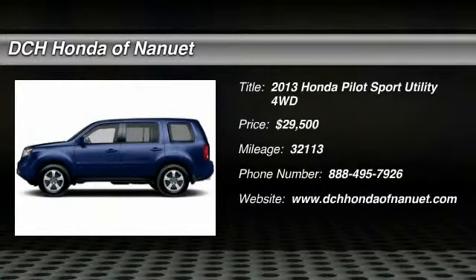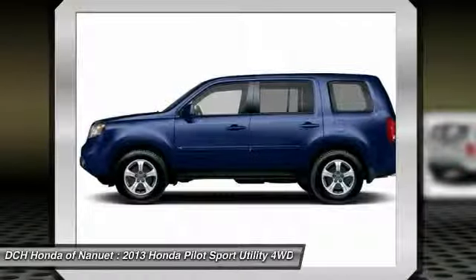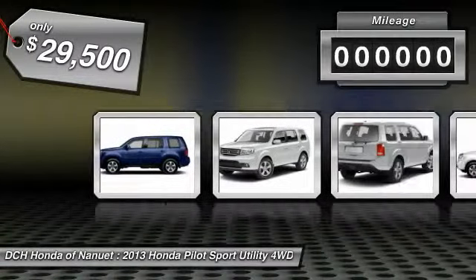The 2013 Honda Pilot: Optimal Utility. Indulgent interior. Powerful performer. You'll be ready for almost anything in the Honda Pilot. And it's priced below $30,000.